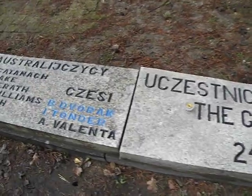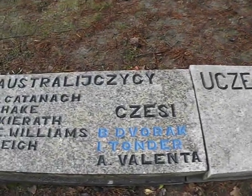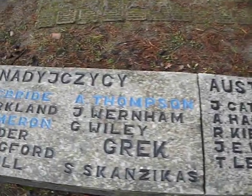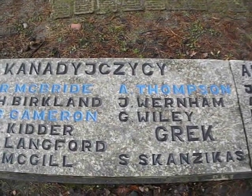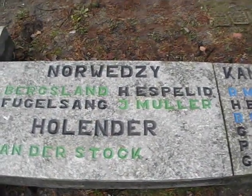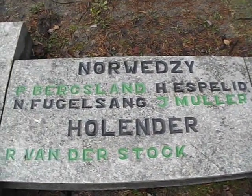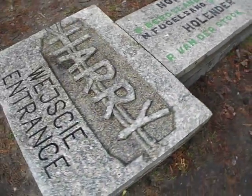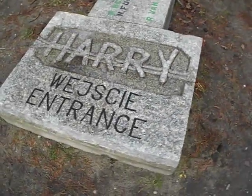And the Australian names here. The Canadians, Greek, and Norwegians, and the Dutchman. There - the entrance here, Tunnel Harry.